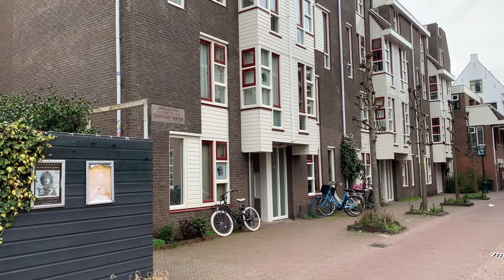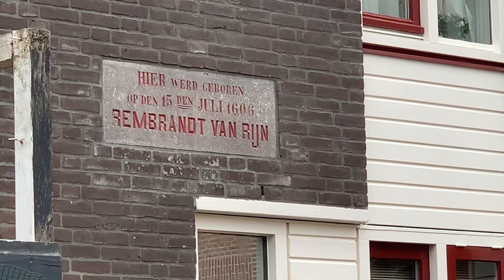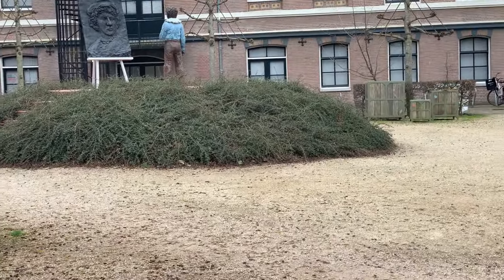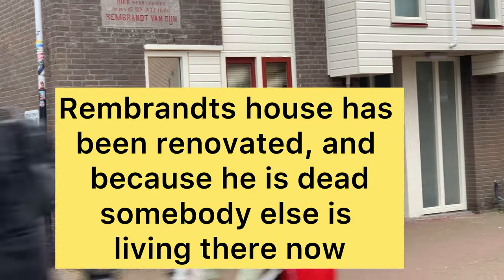Now we've got a picture of Rembrandt's house — there, it's got a plaque on the wall. Is that Rembrandt's house? Here behind us is one — it looks new. Did they have plastic cladding in his time?